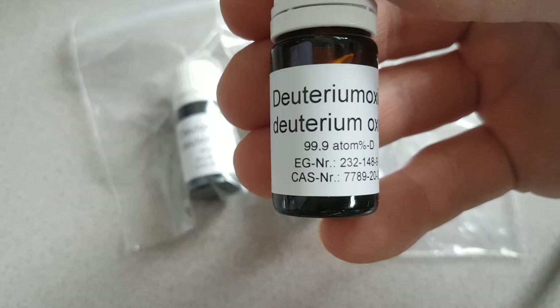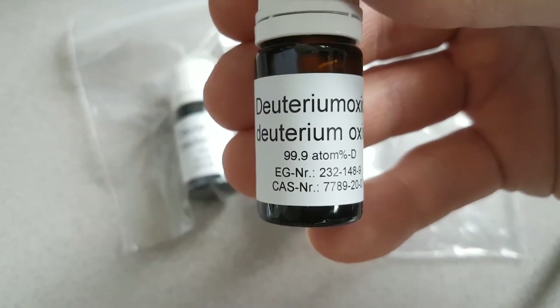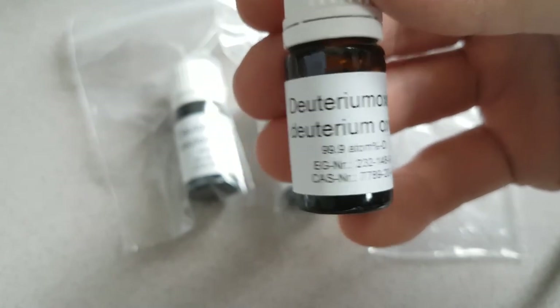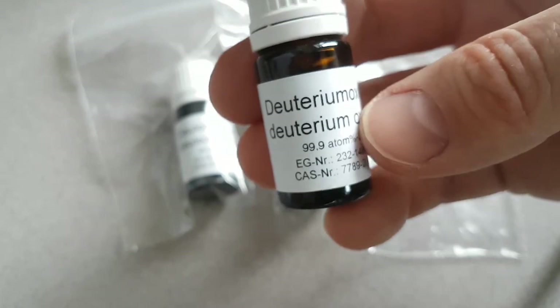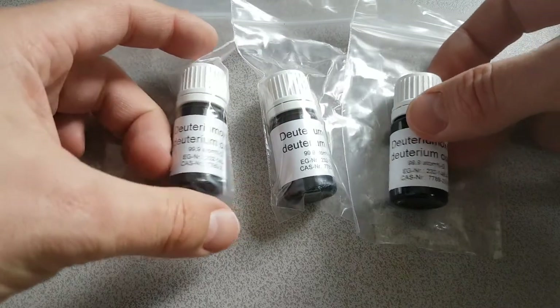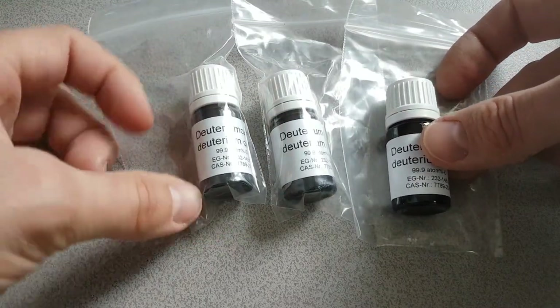So heavy water is a good description for it. This is apparently 99.9% deuterium — obviously I'm not going to be testing that. However, it was only €14.29 per bottle, and then there was a fixed shipping charge of about €89.